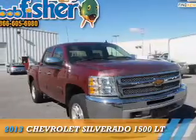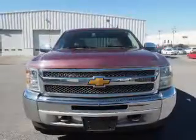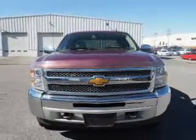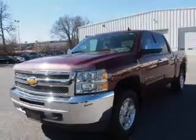Presenting the 2013 Chevrolet Silverado 1500. It's powered by 4-wheel drive, a 5.3-liter, 8-cylinder engine, and a 6-speed automatic transmission.